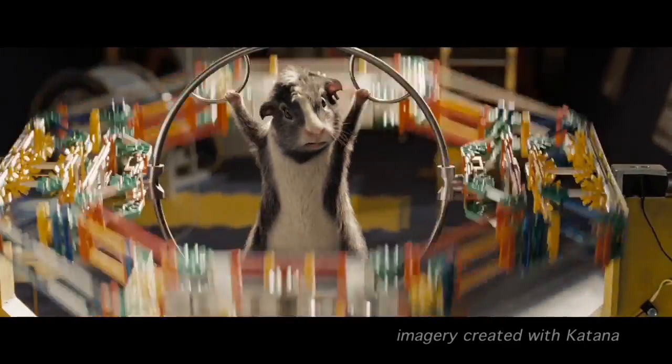Katana is a lighting tool, so first and foremost you can position lights, send off many renders to the queue, and do all the kinds of things you normally think of for a lighting tool.